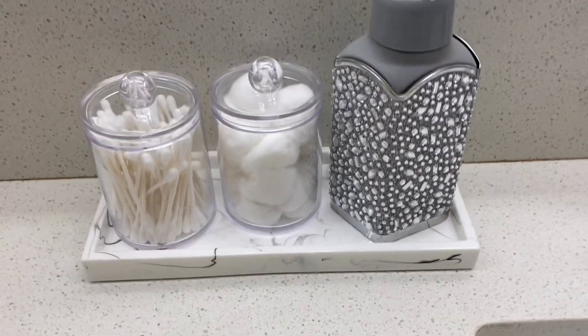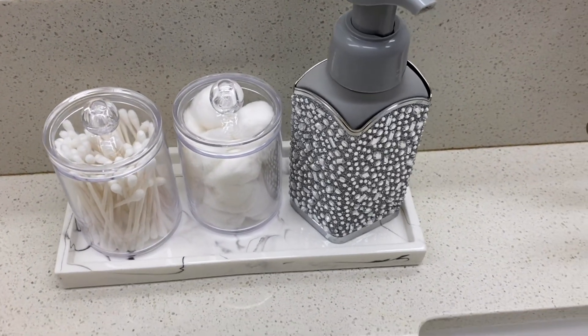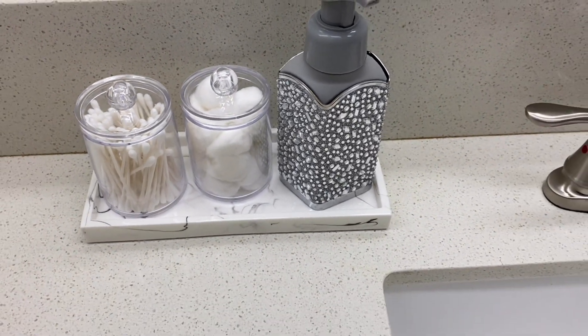I also recommend this resin marble tray and the acrylic q-tip and cotton ball containers. The acrylic containers are cute and tiny, and the resin tray looks really nice on your bathroom vanity. Definitely recommend those if you're looking for something for your bathroom.